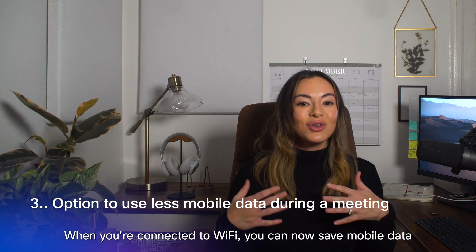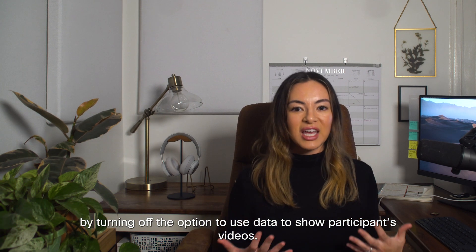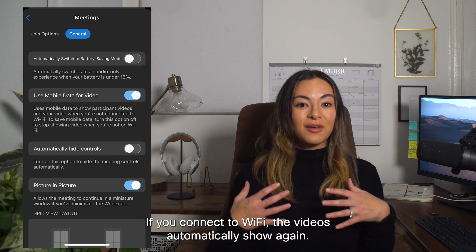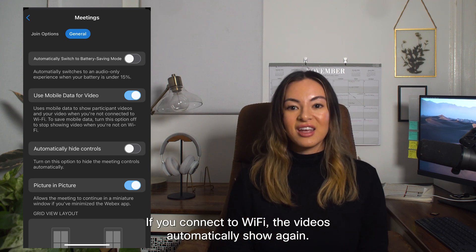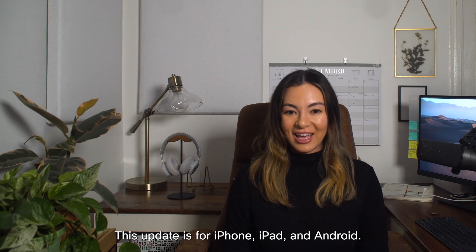When you're connected to Wi-Fi, you can now save mobile data by turning off the option to use data to show participants videos. If you connect to Wi-Fi, the videos automatically show again. This update is for iPhone, iPad, and Android.